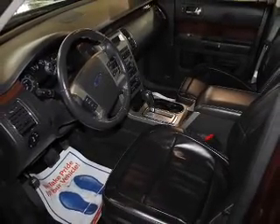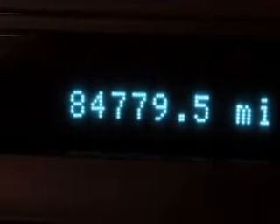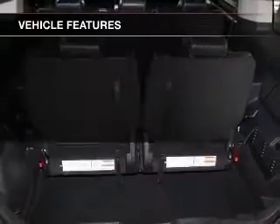Treat yourself to the splendor of a premium sound system. Anti-lock brakes help to bring your vehicle to a safe stop. And with these notable features, you won't want to miss out on the opportunity to own this amazing ride.